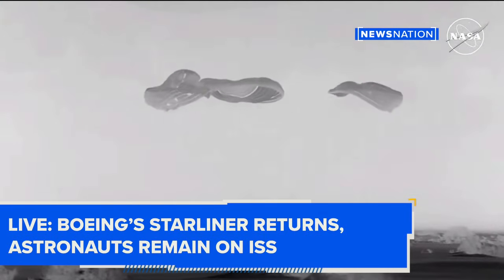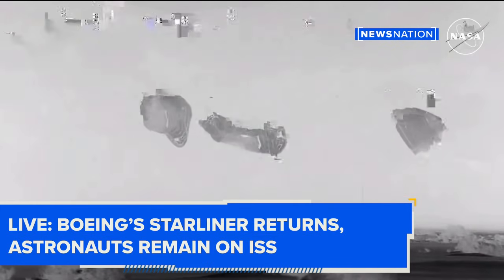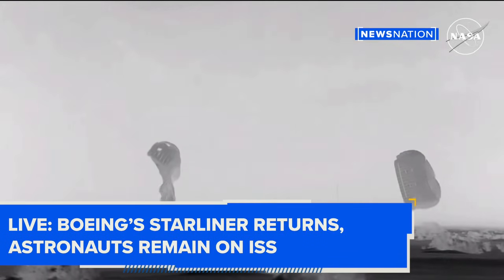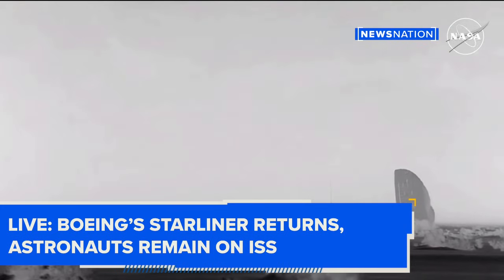Touchdown. Starliner is back on Earth. That landing coming at 11:01 and 35 seconds central time, 10:01 and 31 seconds mountain time, at White Sands Space Harbor at the U.S. Army's missile range in New Mexico. Our landing and recovery teams will now wait for clearance before making their way to the spacecraft.